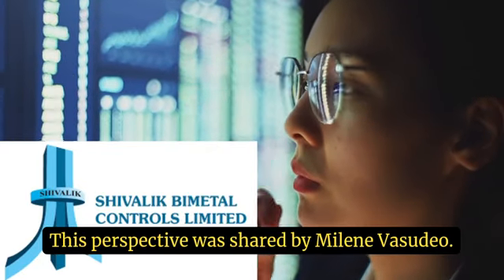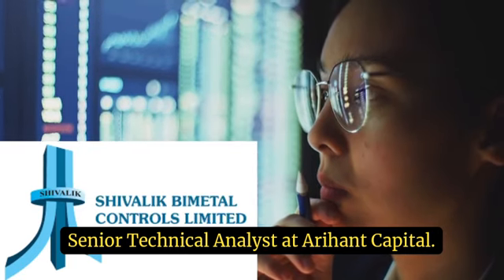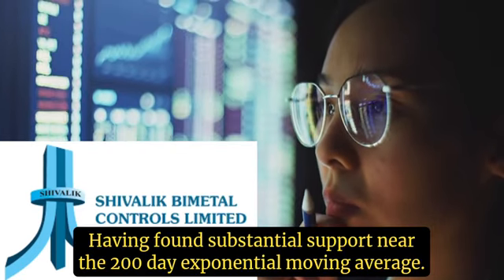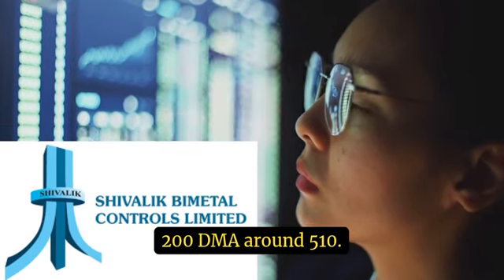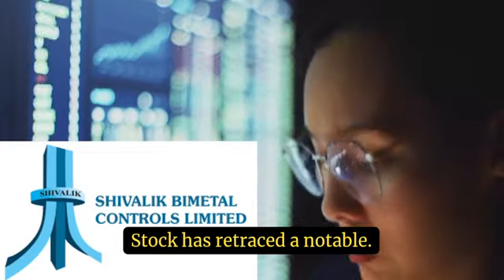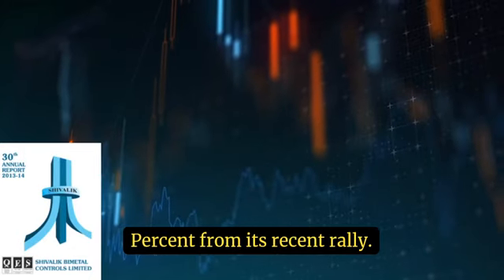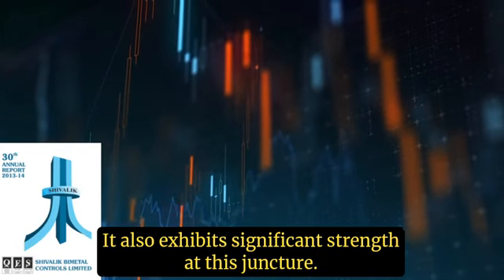This perspective was shared by Mylene Vasudeo, Senior Technical Analyst at Arihant Capital. Having found substantial support near the 200-day exponential moving average (200 DEMA) around 510, the stock has retraced a notable 61.8% from its recent rally. It also exhibits significant strength at this juncture.